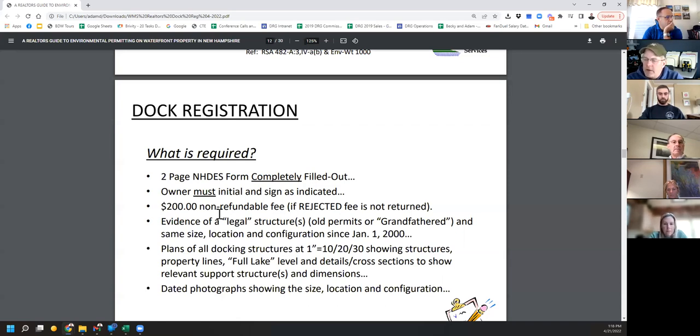Size, location, and configuration are the three things DES holds us to on all permitting, and that's the same standard they'll hold us to here — except with the change to January 1st, 2000. The plans of the docking structures must be at a scale of 1:10, 1:20, or 1:30. If you had an old survey, you could put that in and just draw the dock to that scale — this permit only authorizes repair in kind of a docking structure.